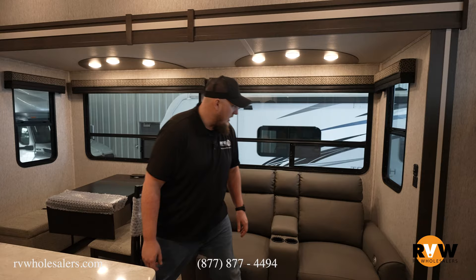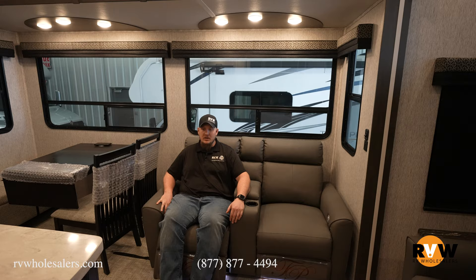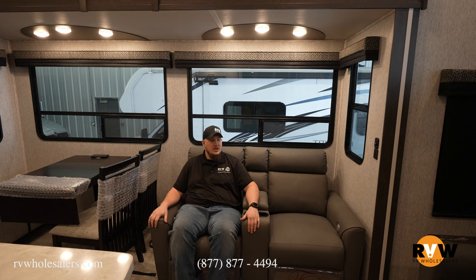Right over here you have yourself a heated and massaging power recliner. It does recline and everything with just a press of a button, and as you can see there is lighting underneath. Awesome little power theater seating here by Thomas Payne — it is an option for your camper.